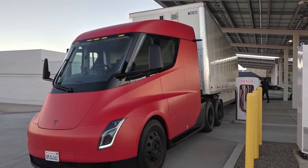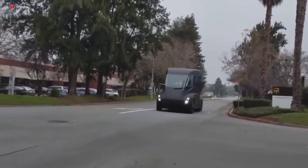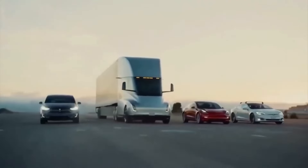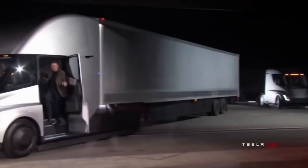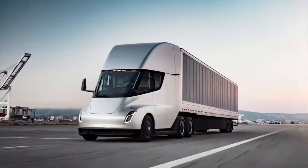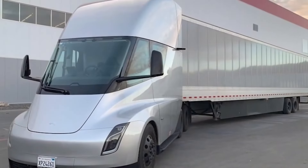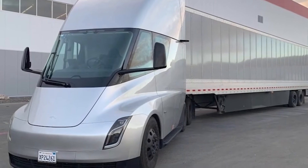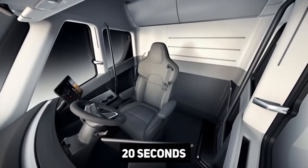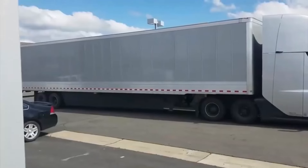Meanwhile, the Volvo VNR Electric, ideal for city driving, boasts a 565-kilowatt battery providing a range of up to 275 kilometers. Its quick 90-minute charging time and eligibility for significant incentives, like California's $120,000 voucher, make the shift to electric not only eco-friendly but also economically attractive. Together, these innovations are not just trucks — they're the future of sustainable, efficient, and smart logistics.